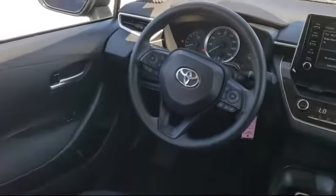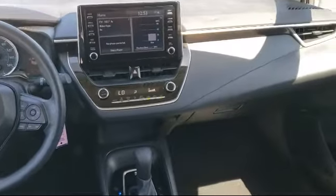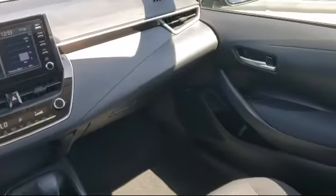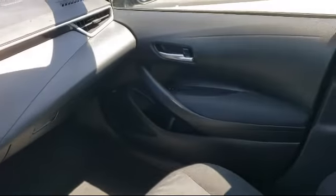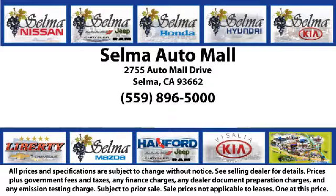With a replica of an 1880 steam locomotive chugging around a 20 acre lot complete with two tunnels, koi ponds, waterfalls, and a bounce house, the Selma Auto Mall offers a unique shopping experience not offered by any other dealer in the valley.